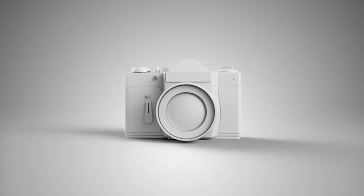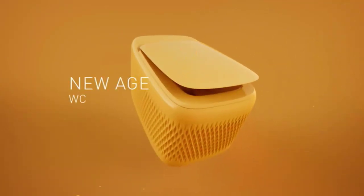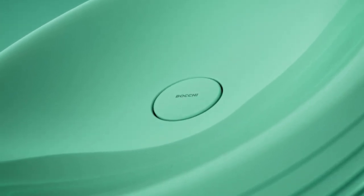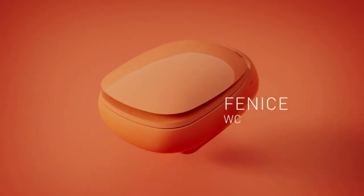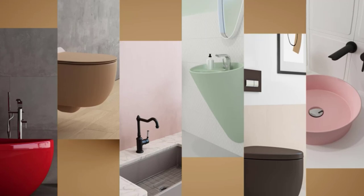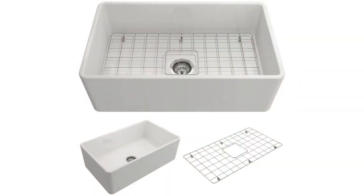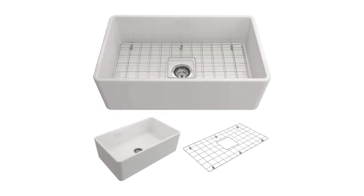Number 7: Bocce Classico fireclay. Here is yet another fireclay fixture that has ended up in our list of best farmhouse sinks. Made from 100% fireclay that is treated at a high temperature to become a non-porous, stain- and chip-resistant material, Bocce Classico is relatively compact compared to the other fireclay farmhouse sinks discussed here. With 28.5-inch length and 8.5-inch depth, it gives a more streamlined look, and the rounded edges ensure a free-flowing workspace.